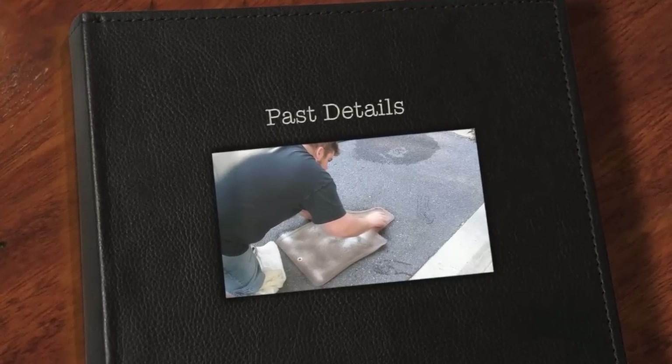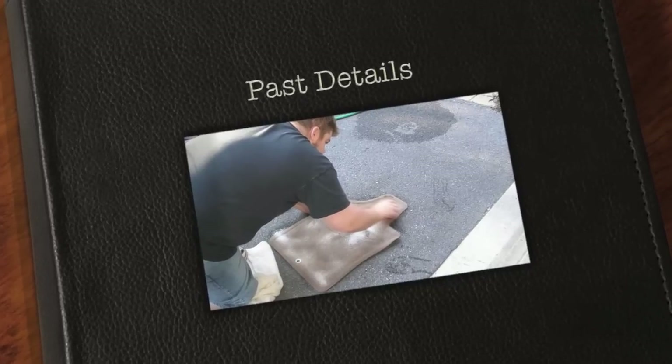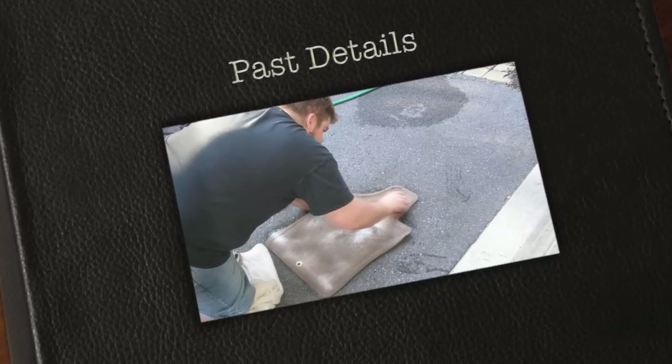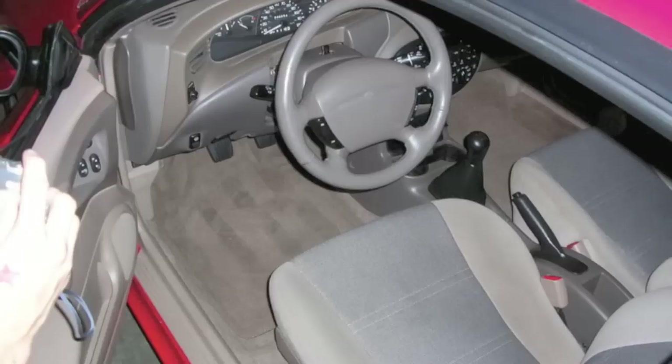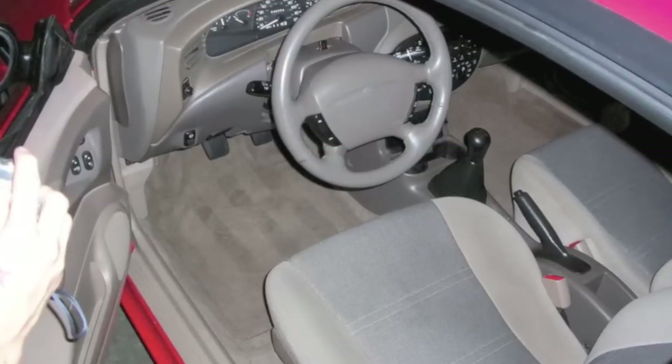Hey guys, what's up? It's Chaos again, and today I'm going to talk to you about some of my past detailing jobs. You can see me there working on the floor mat for the next car, which is my buddy's Escort ZX2.